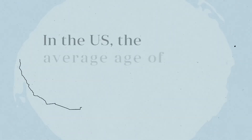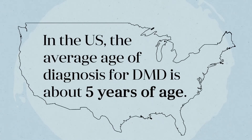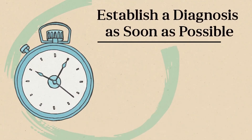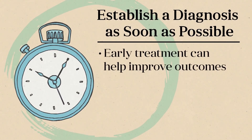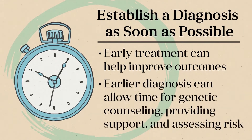In the United States, the average age of diagnosis for DMD is about five years of age. This may seem late given that muscle abnormalities are present from birth, but symptoms and signs of DMD develop gradually and may not be evident in a two- or three-year-old. It is important to establish a diagnosis as soon as possible because treatment can help improve outcomes. In addition, earlier diagnosis can allow timely referral for genetic counseling to provide support for the family and assess risk of recurrence.